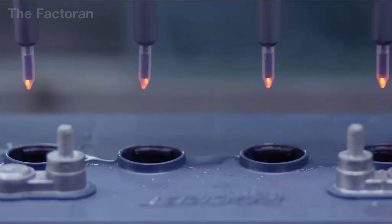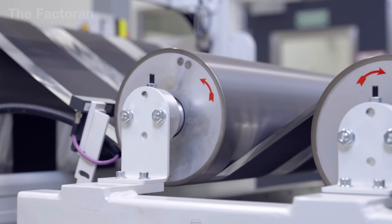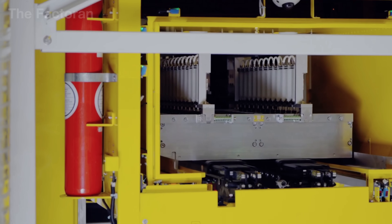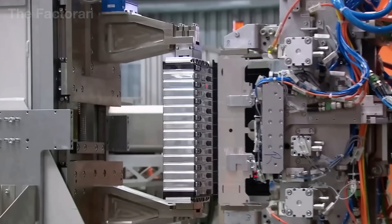what makes this seemingly ordinary battery endure for more than a century, defying the waves of modern battery technologies? Join us on the journey of how the lead-acid battery is made and discover why, for over 100 years, it has remained an essential link in keeping the modern world in motion.